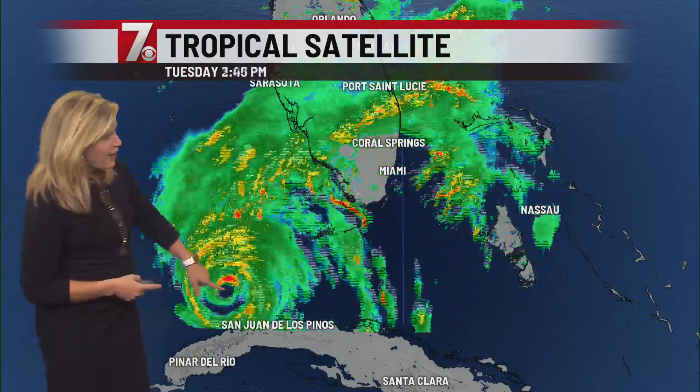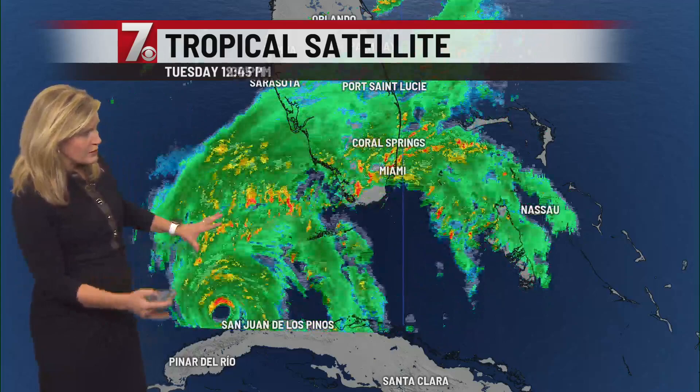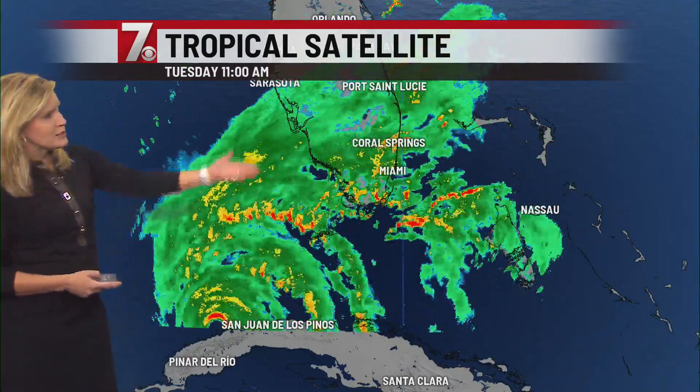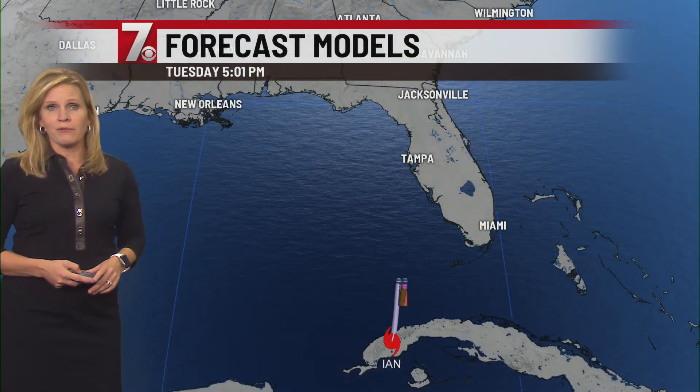Here's the system on radar. Very clear eye, with thunderstorms trying to wrap around — the eye has not done so — so it kind of fits with the hurricane center not increasing the wind speed. But you can see the rain that's been covering South Florida over the last several hours, and a lot more is on the way for them.